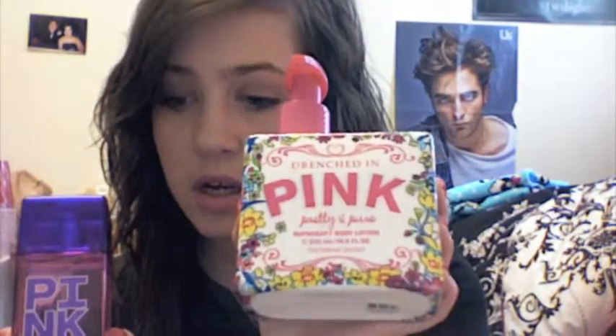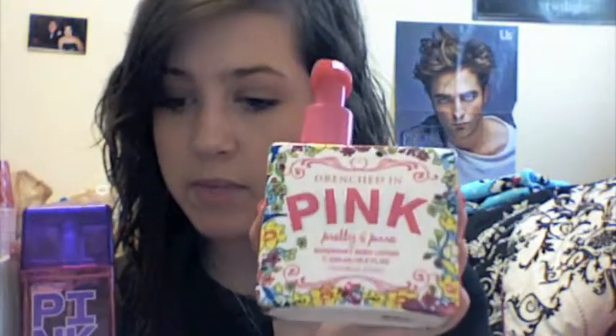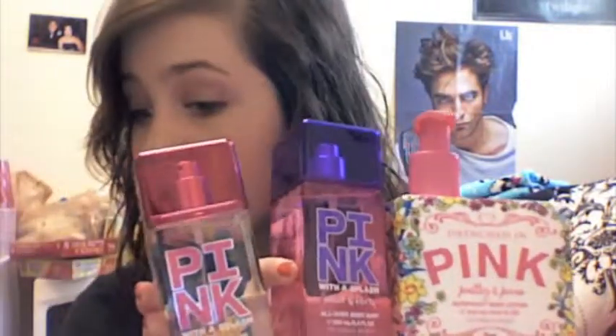So go out to your Victoria's Secret. All this stuff for $22 — these are $15 a piece usually and the lotion is usually $12. I got all three for $23.71. You guys need to run out to Victoria's Secret, try this stuff out, let me know how you like it, leave comments and videos below. Hope you guys like it and you're going to be ready to smell pretty for spring!